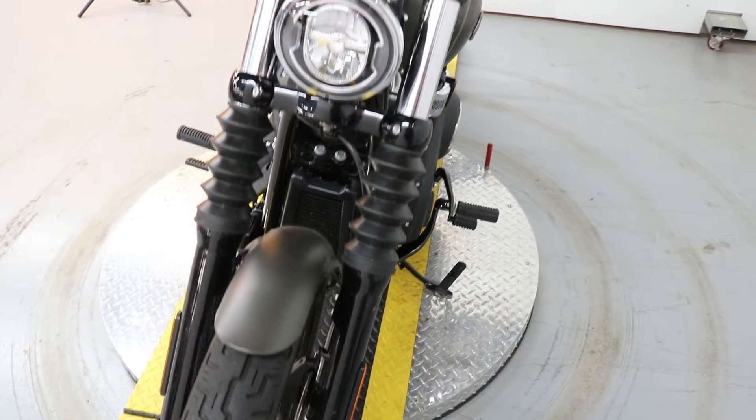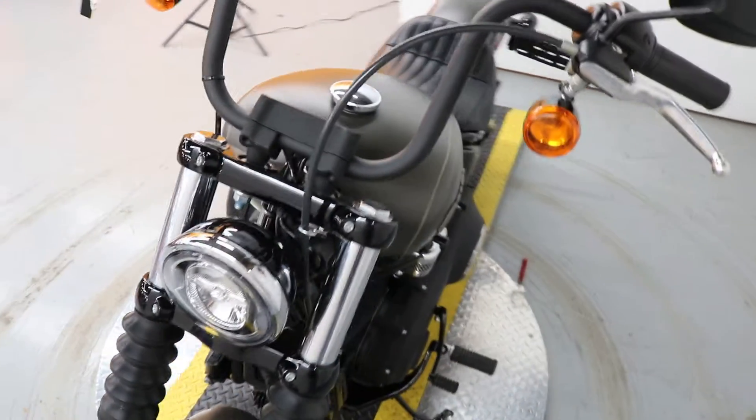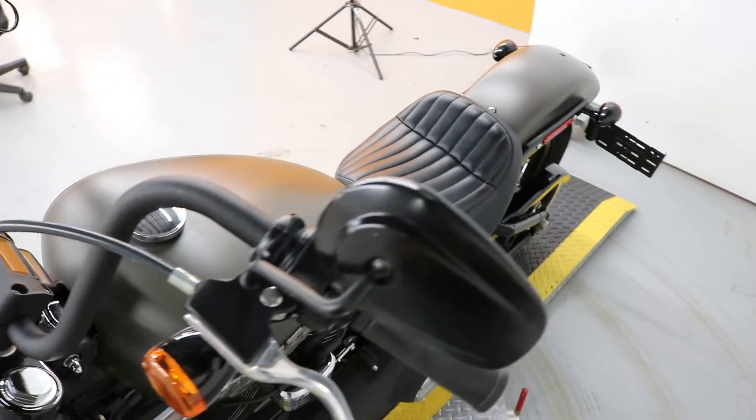Usually when we get Street Bobs they don't last very long, because even the new ones are hard to come by right now. So come on down and throw a leg over — take it for a ride.